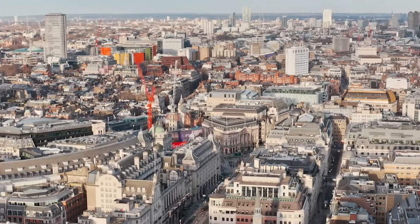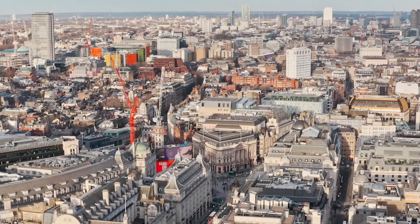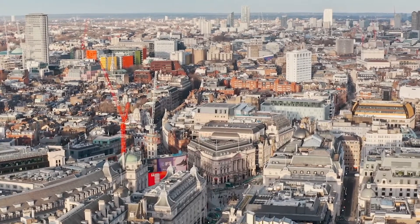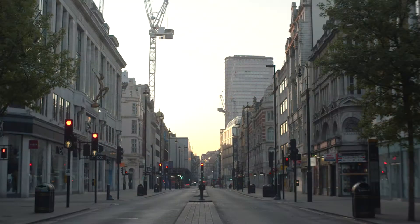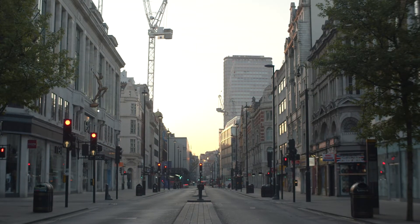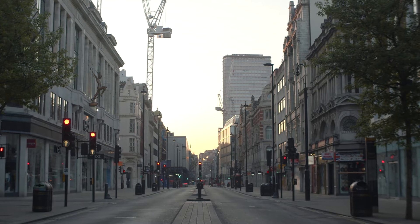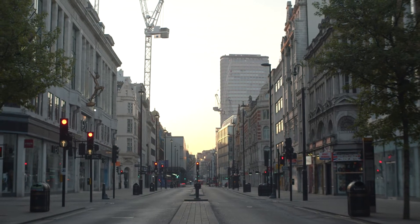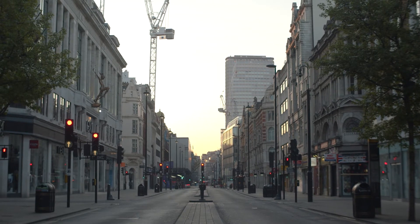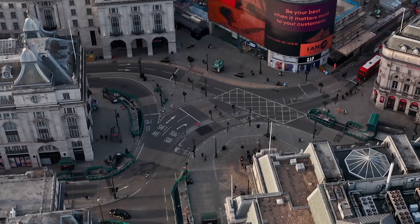Number 3: Piccadilly Circus. Piccadilly Circus is a road junction and public space in the city of Westminster in London's West End. It was constructed in 1819 to link Regent Street with Piccadilly, and was named after a tailor who was known for selling piccadilles, a term for several types of collars. The circus is noted for its video displays and neon signs installed on the building's corner. We recommend going there at night as well.